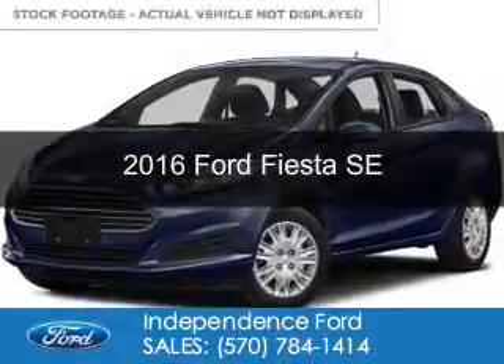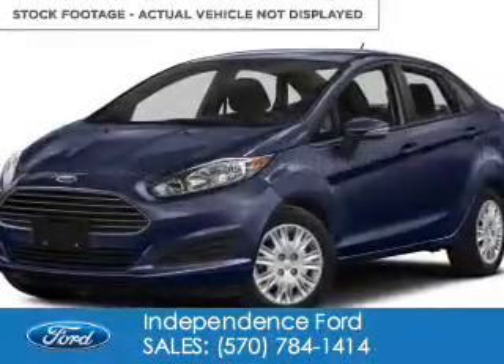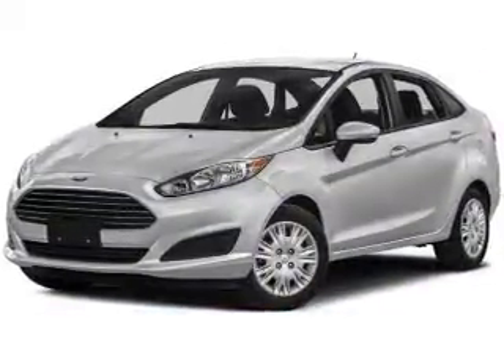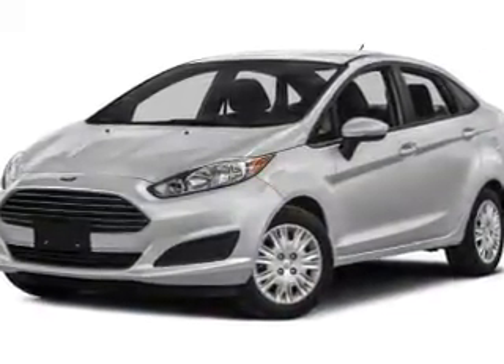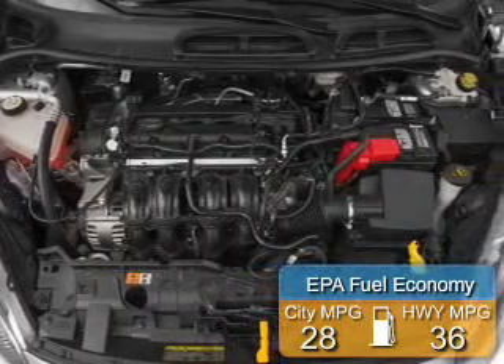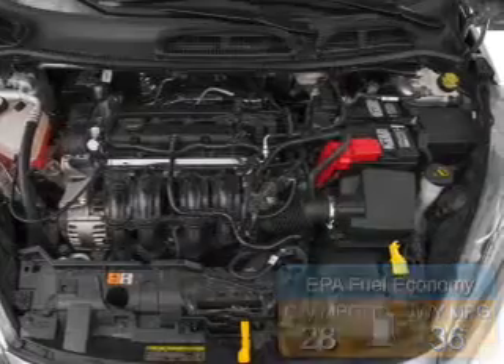This is a new 2016 Ford Fiesta. It's powered by front-wheel drive, a 1.6-liter four-cylinder engine, and a six-speed automatic transmission. Great fuel efficiency saves you money by requiring fewer trips to the gas station.